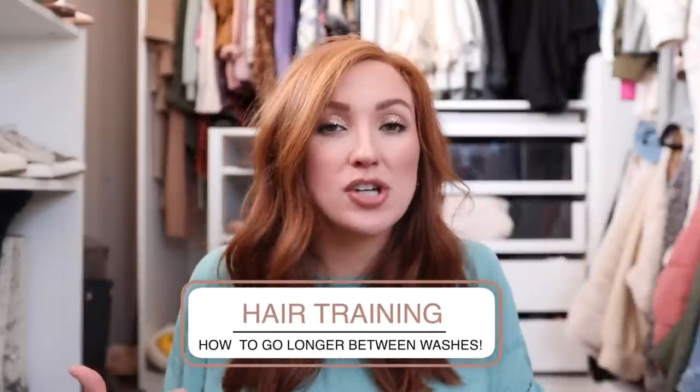Hair training is the first thing I want to talk about because I get so many questions about it on Instagram — how did you do it? I'm going to be very honest: it is not fun, it is not easy. You are training your hair to go longer between washes, and over time it will get less oily. I started during quarantine in 2020 and said I'm going to wash my hair on Sundays and Wednesdays — that's it.